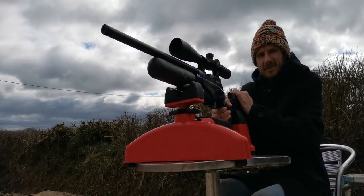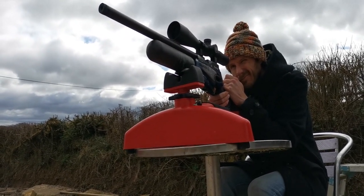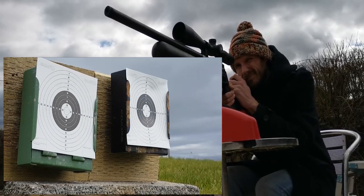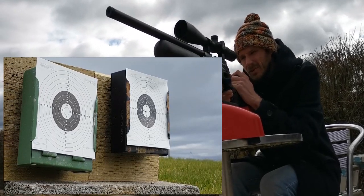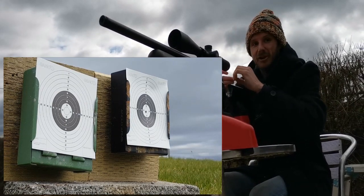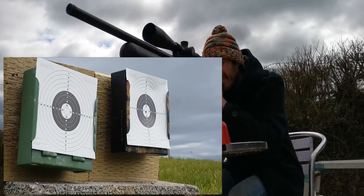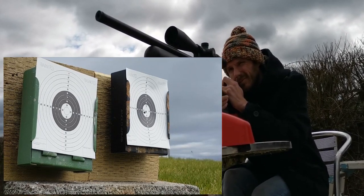Okay, this is Ian's 10 shots using the single shot tray. Take your time, there's no rush. So I aimed right at the number 8. And you hit the bullseye, presumably? Yeah. Are you going to be doing the same thing the whole time? Yeah. Good man, let's go.